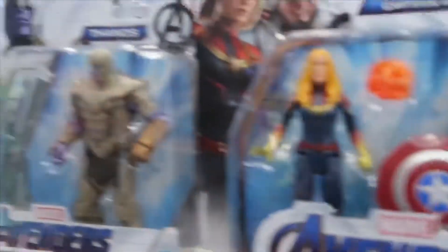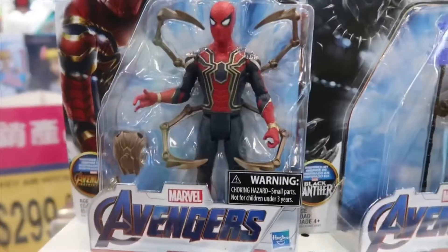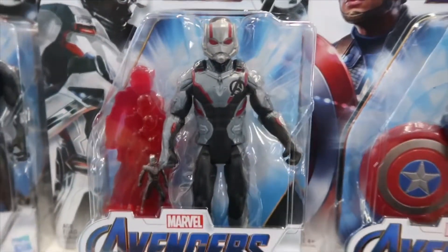Above, in the single packs, we have Thanos as well as Hulk. And here is Spider-Man, Black Panther, Ant-Man, and Captain America.